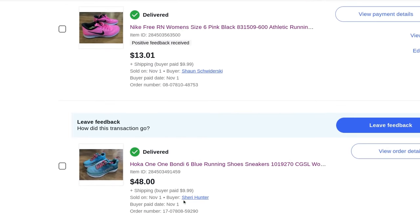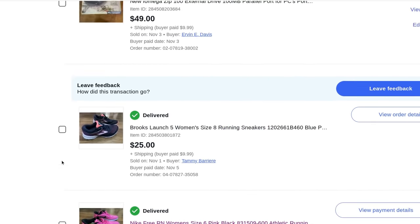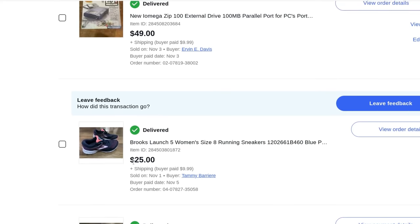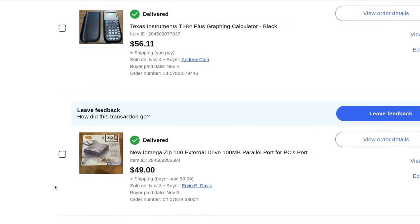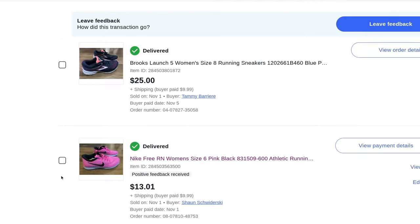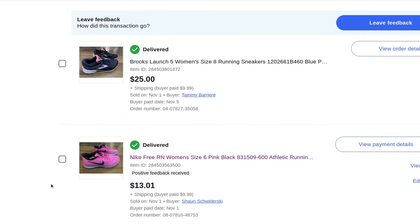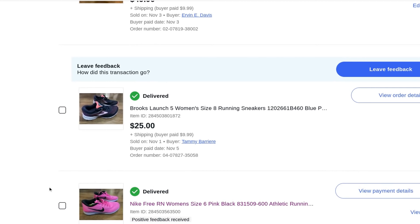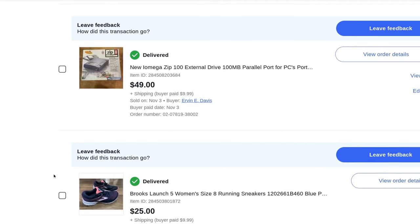$30 plus $9.99 shipping for pink Nikes, $13 plus $9.99 shipping for Brooks, $25 plus $9.99 shipping. If you see running shoes at a Goodwill or thrift store, they sell. These were all five-day auctions and almost everything you'll see here is a five-day auction until I get toward the end where I went to seven days. Running shoes sell like hotcakes.